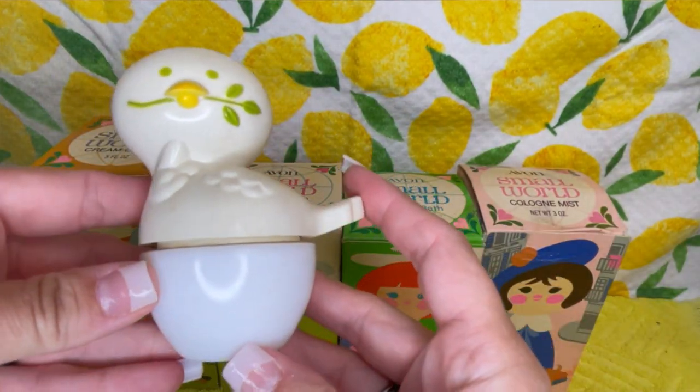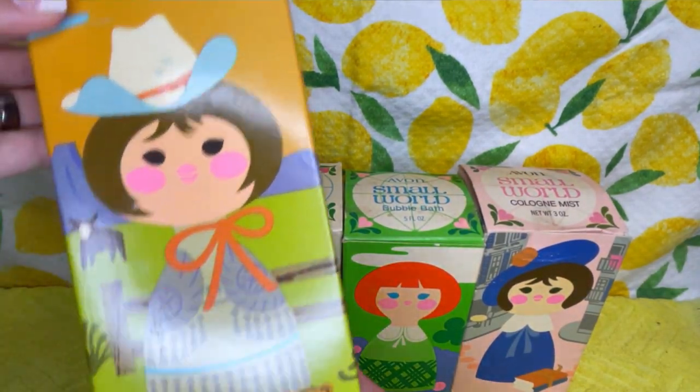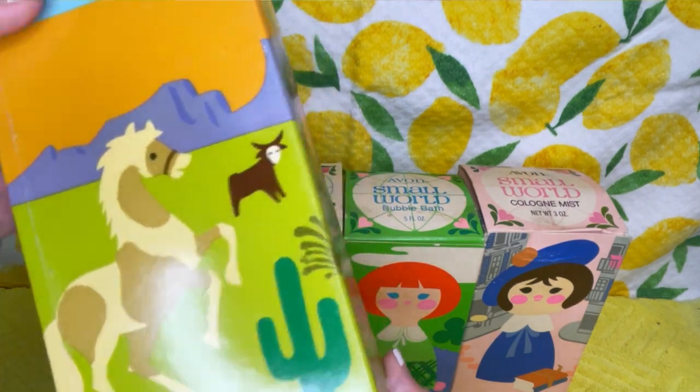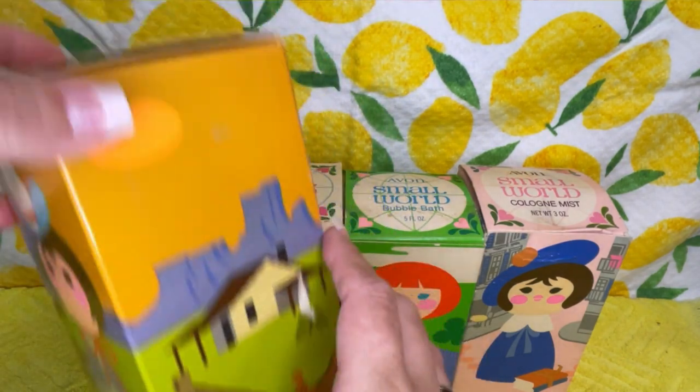I'm thinking you could use it for little trinkets or earrings or something. This one's also adorable — it's a little cowgirl with a little beaver. The artwork is amazing on these.